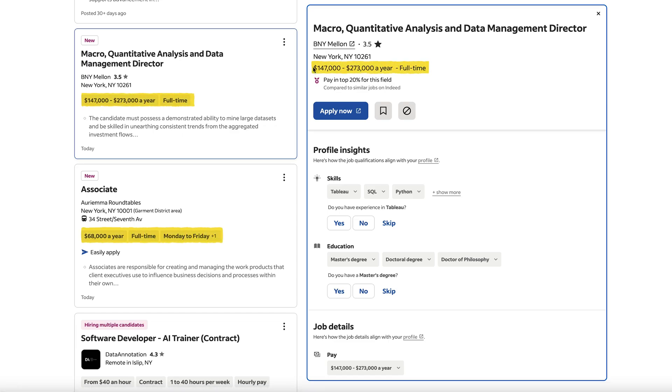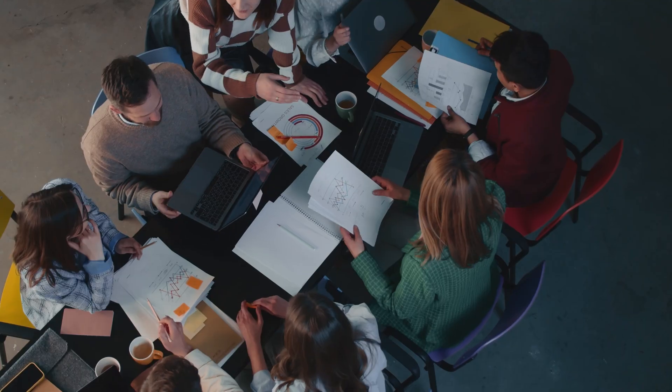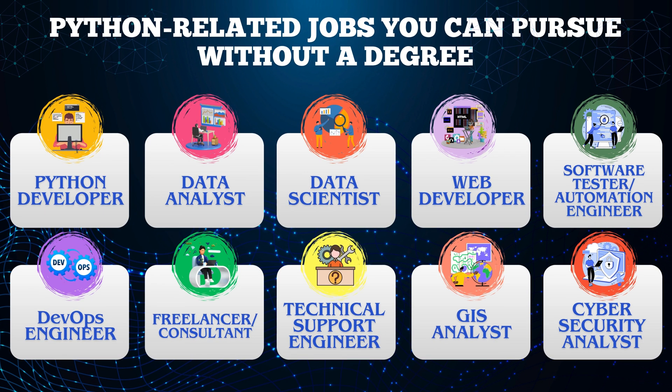Python is the number one programming language to learn. It opens you up to some of the highest paying jobs in software engineering, automation, data science, and many more fields, with six-figure salaries all over the place, sometimes even for entry-level jobs. With Python, there are jobs that you can get even without a degree, as this skill is so valuable.